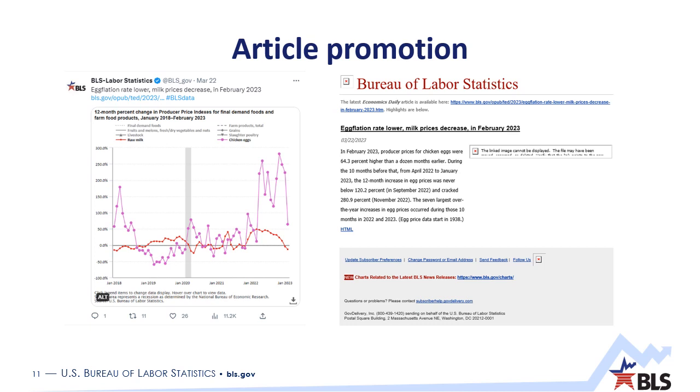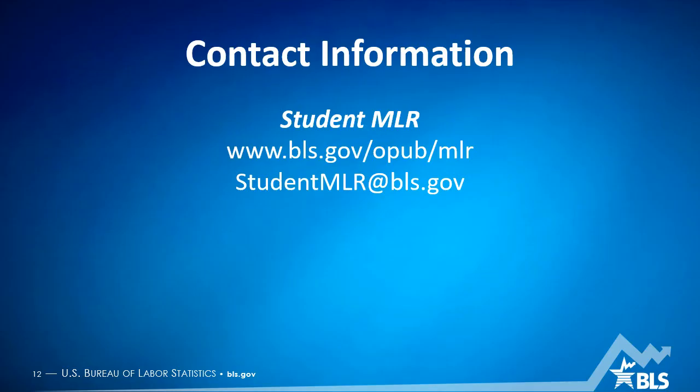Your article does get promoted in many ways. We've gone over a little bit about the Bureau of Labor Statistics and the Monthly Labor Review, and then provided detailed information about this exciting new Student MLR project. That will conclude today's information session. Thank you all for watching this recorded version. If you have questions about this program, please send us an email at studentmlr@bls.gov.